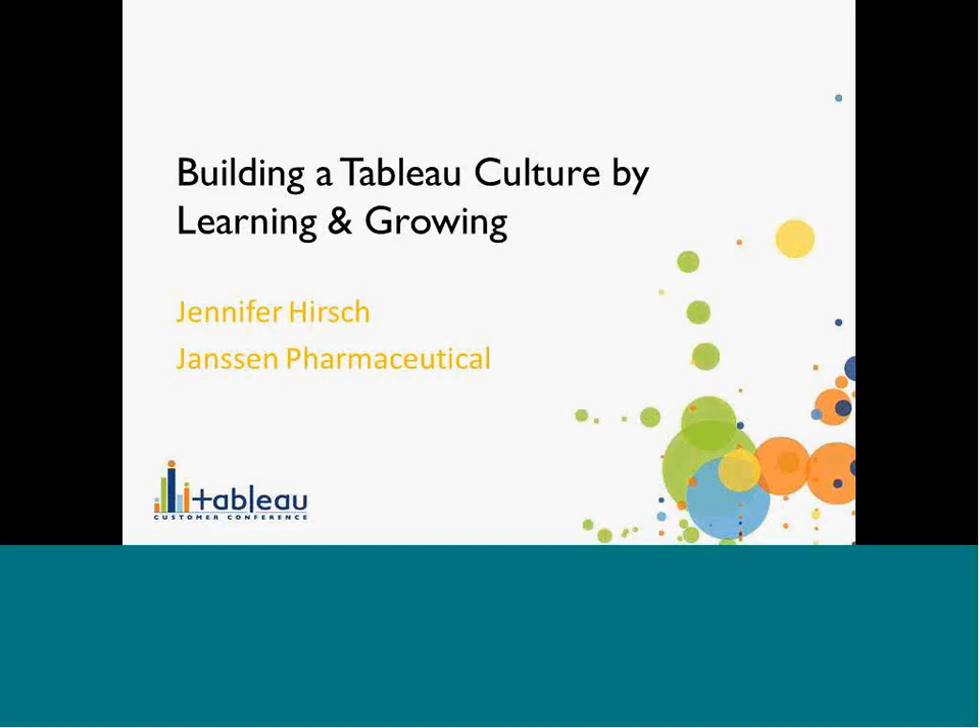Welcome to Building a Tableau Culture by Learning and Growing. I'm Jennifer Hirsch, from Janssen Pharmaceutical, part of the J&J family of companies.